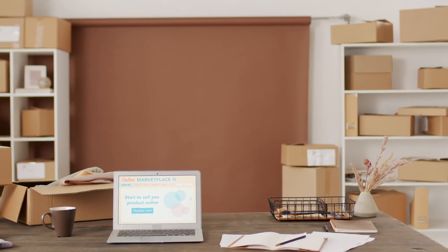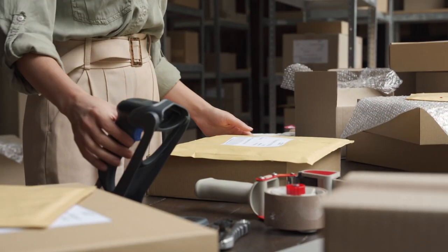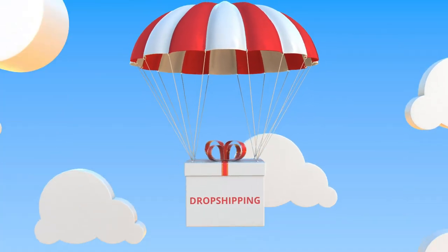If you're new to the e-commerce field and you want to understand what all the fuss is about, do not go anywhere because in this video I'm going to teach you what dropshipping is and exactly how it works, so that by the end of this video you'll have a clear understanding of what this world is and how you can actually start your very own e-commerce business.